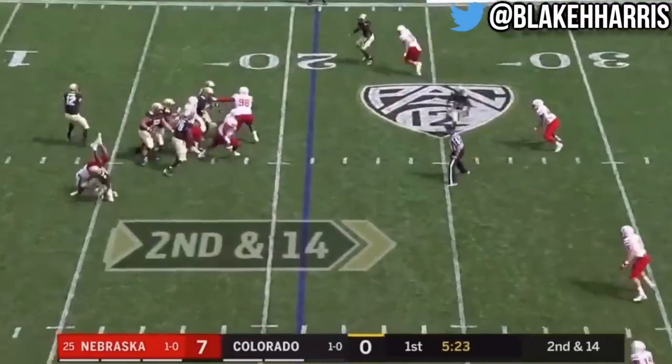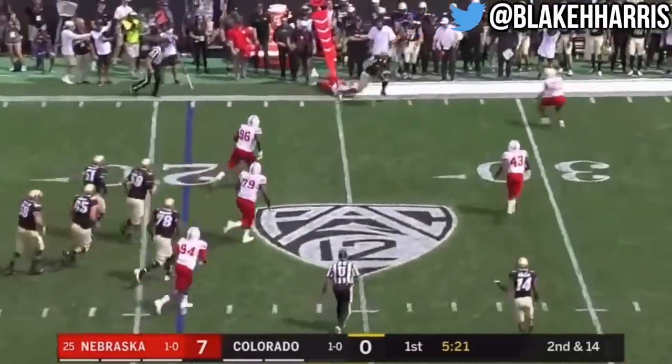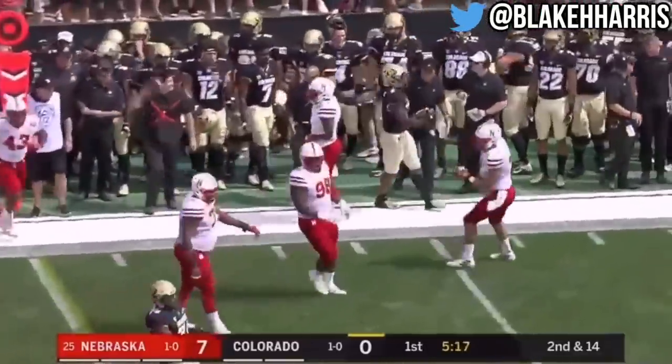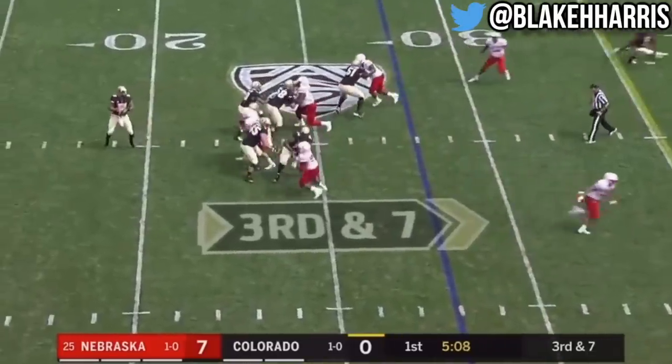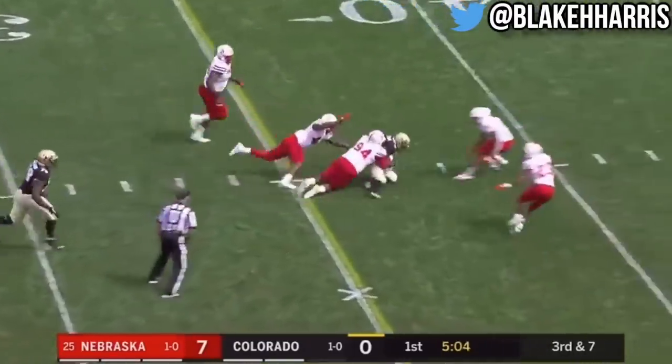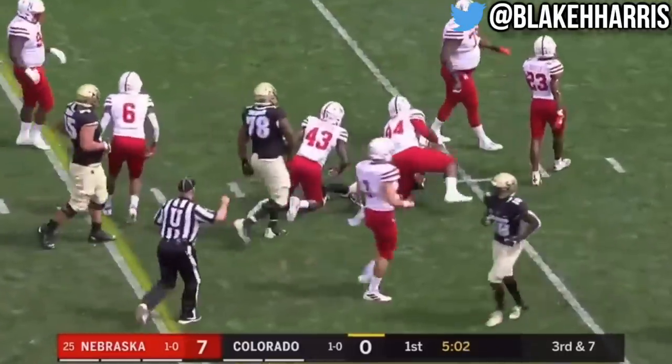Montez to throw on second down. Underneath, there's LaVisca Chenault, his first touch of the day, breaks two tackles and gets close to a first. Nebraska bringing pressure, it's picked up, giving Montez time, and a man leaks open out of the backfield for a first down — Alex Fontenot.